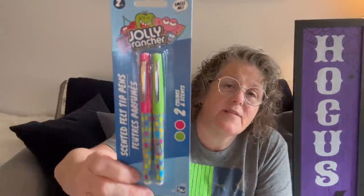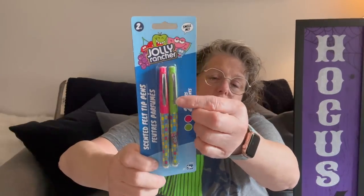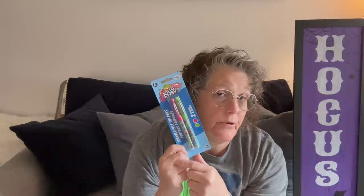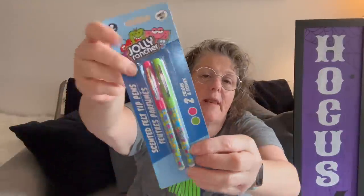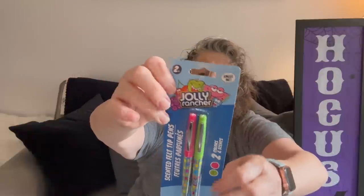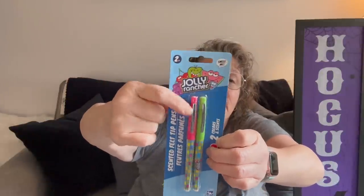I showed you the smelly markers last time and I grabbed the Jolly Rancher ones because I wanted the green. The colors are green, pink, red, and blue — I didn't have a green. So I grabbed these: watermelon scented and green apple.